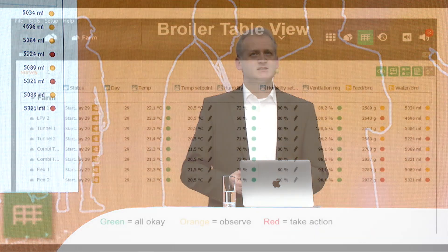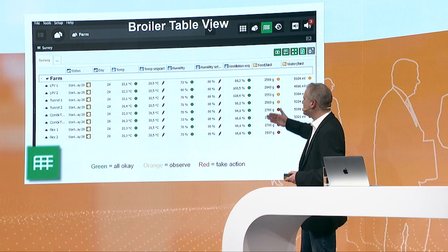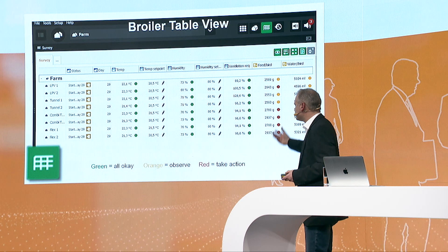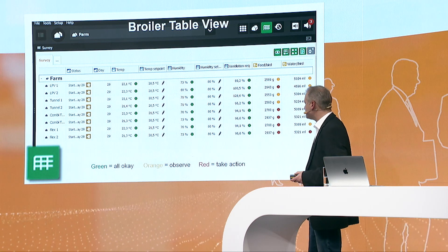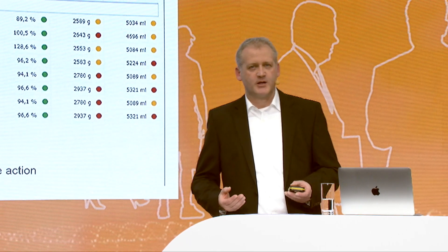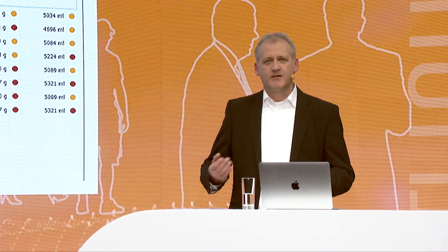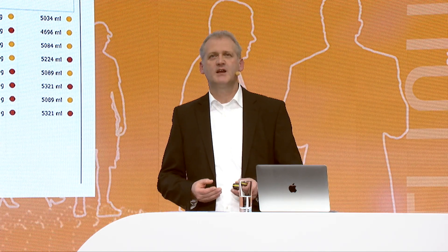There is another view available — the so-called table view. This table view is very popular with customers because you can compare individual houses with current values. Colored dots show whether you are on track: green means everything is okay, orange means you need to observe, and red means you have to take action. That's really important.